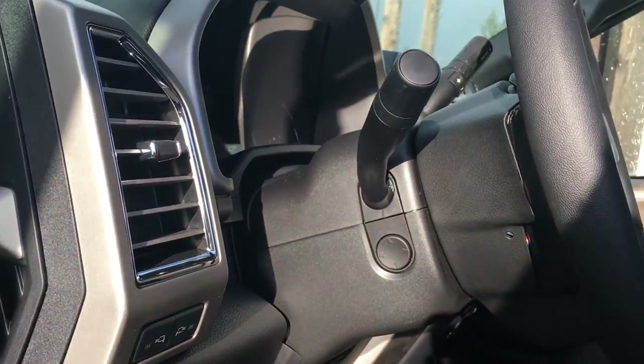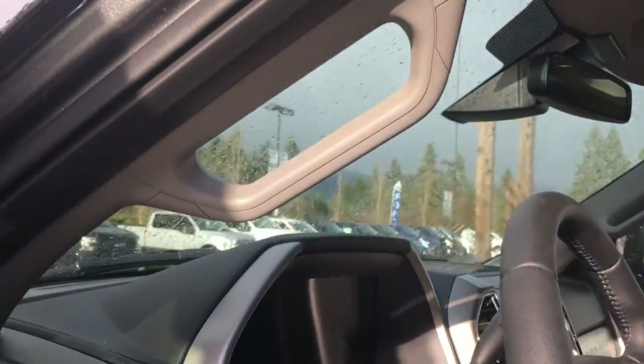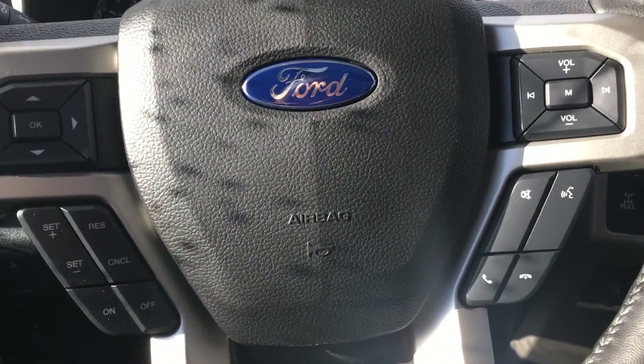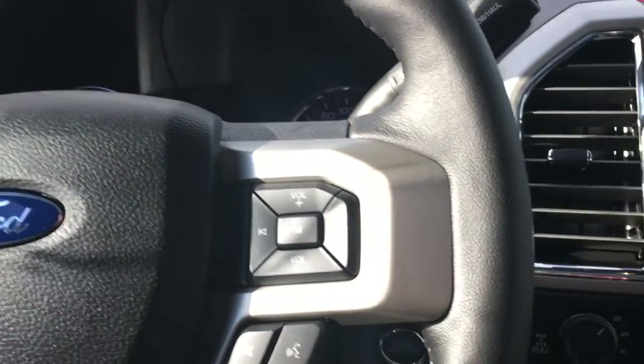Your steering wheel is powered with tilt and telescope, and you have a handle to make it easier to get in. On the steering wheel face, you're going to see your dash controls, cruise control, sync voice activated system, and media control. This is a push start, so I'm going to put my foot on the brake, my keys in my pocket, and push the engine start. On the dash,